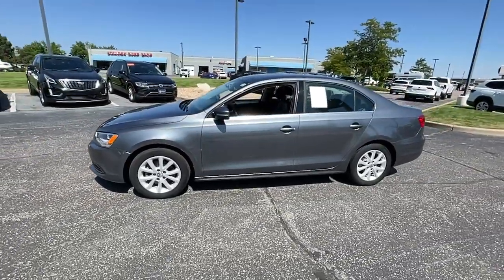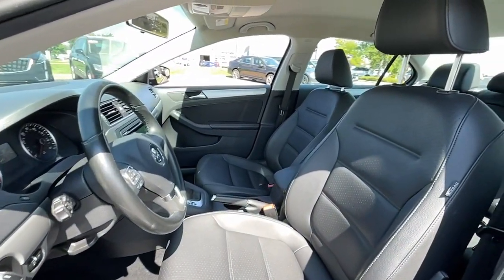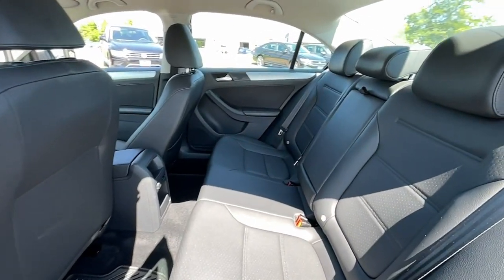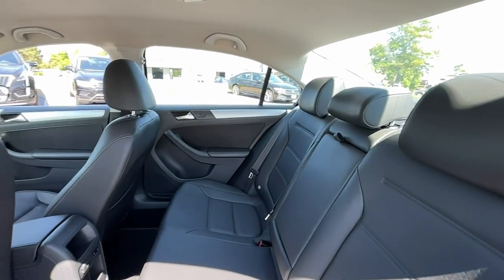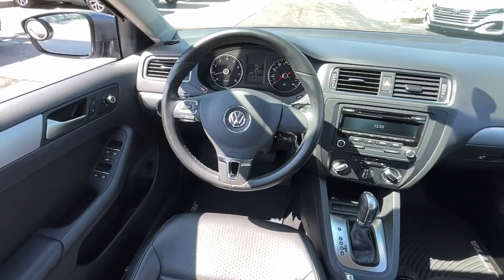These are just some of the great options this vehicle comes with: keyless entry, power passenger seat, Bluetooth connection, power driver seat, electronic stability control, leather steering wheel, traction control, intermittent wipers, and tire pressure monitoring system.